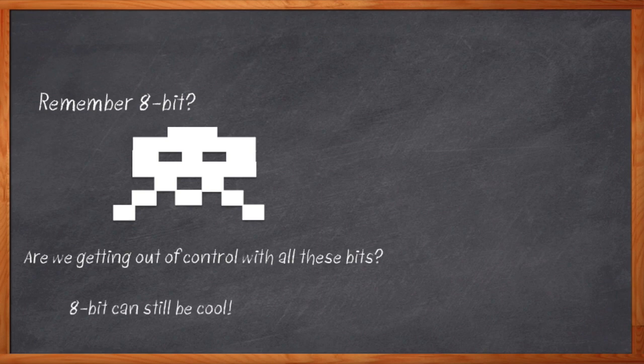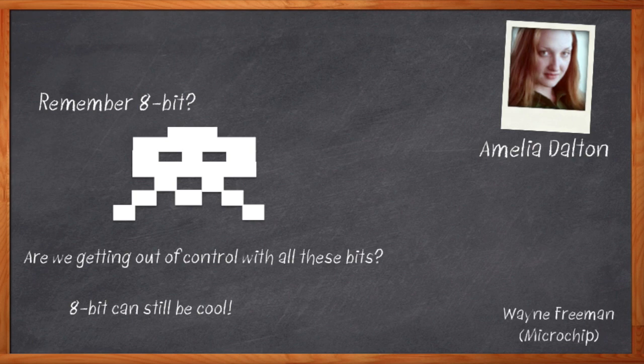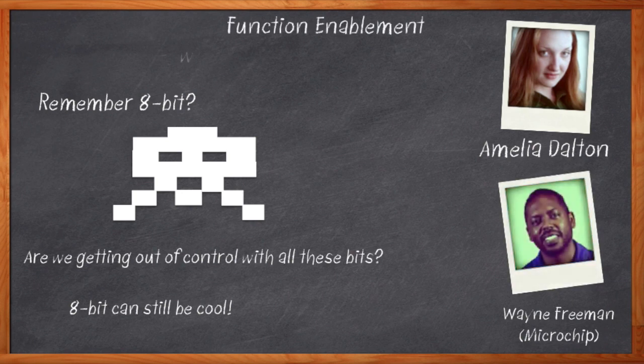Don't you think? Hi, I'm Amelia Dalton, host of Chalk Talk, and I'm taking a stand on this out-of-control bit nonsense. There are some really cool things we can and should be doing with 8-bit machines, and I'm going to prove it. My guest today is Wayne Freeman from Microchip Technology, and we're going to talk about functional enablement with 8-bit MCUs.